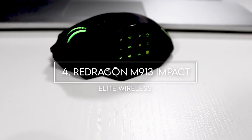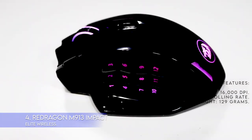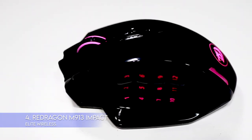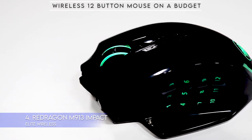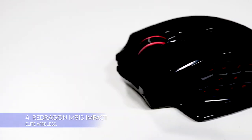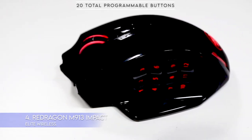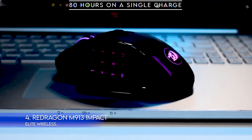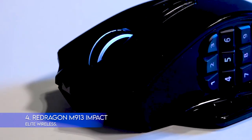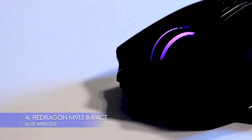4. Redragon M913 Impact Elite Wireless. Key features: 16,000 DPI, 1,000 Hz polling rate, weight 129 grams. The Impact Elite Wireless Mouse is an excellent option if you're looking for a wireless 12-button mouse on a budget. While it lacks some features of the more expensive wireless 12-button mice, it still has the most important ones. It also has 20 total programmable buttons. It can get up to 80 hours on a single charge as long as you keep Eco Mode on and lights off. It connects to your computer with a wireless dongle operating at 2.4 GHz.